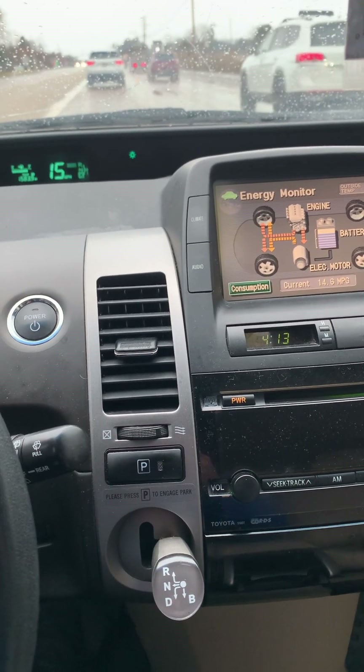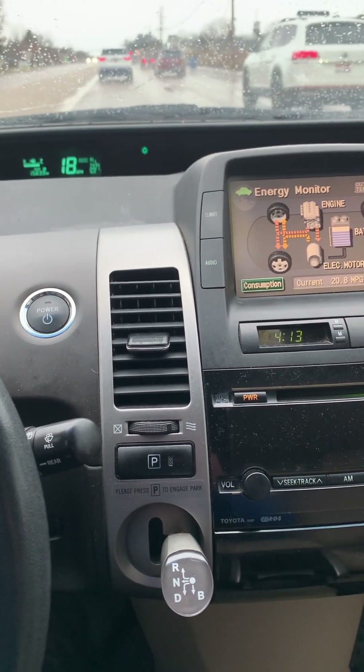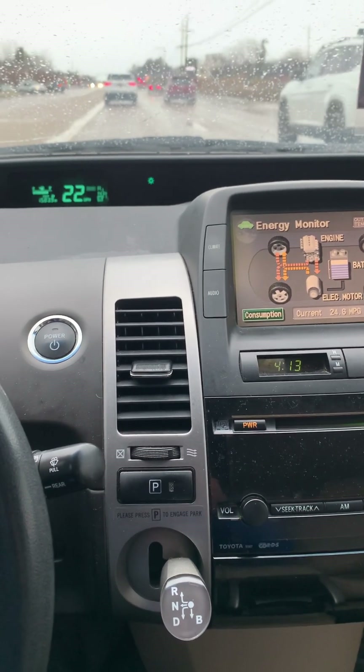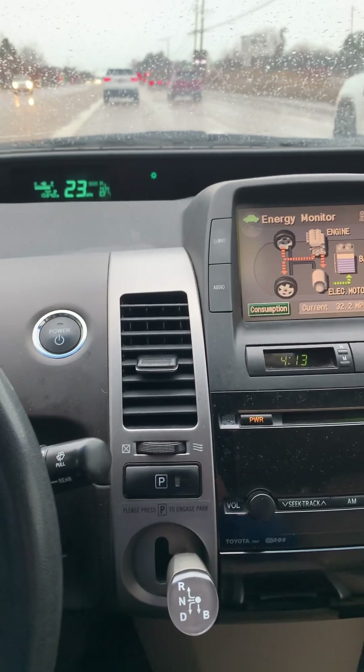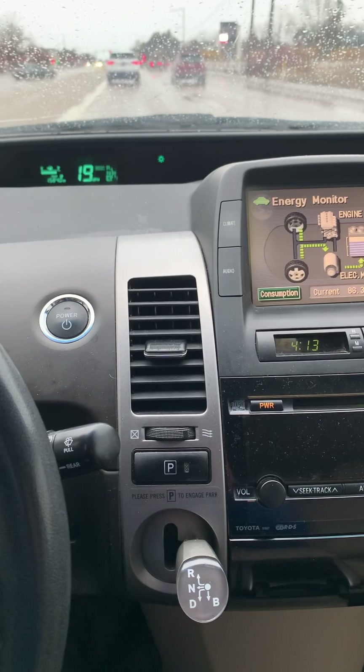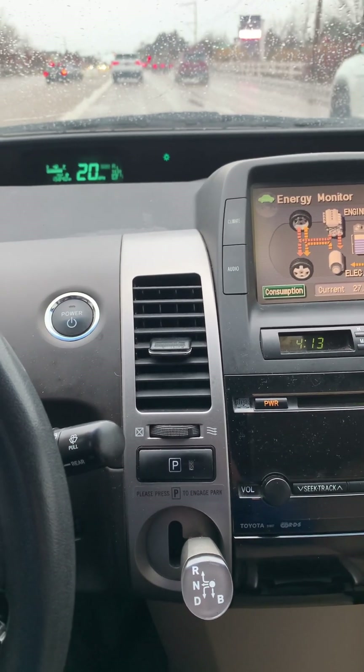The gas motor kicked in because we went above what the electric motor was able to do as far as power delivery. But then once we come up here to a stop again, you're going to notice the engine right there turns off, and it starts charging because I hit the brakes. Then I gave it gas again and started going.